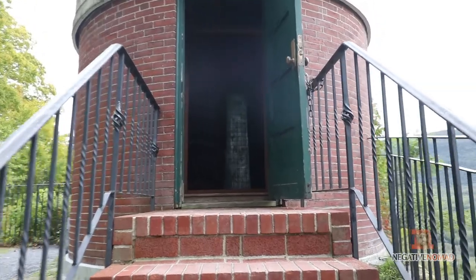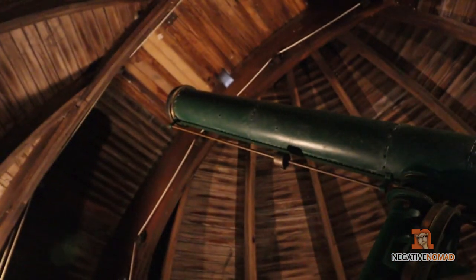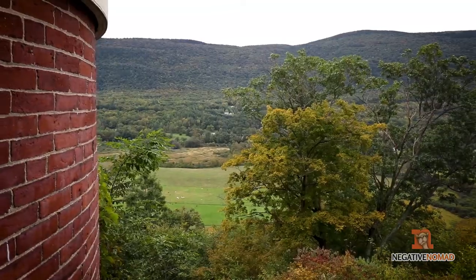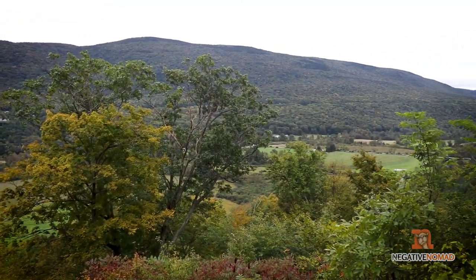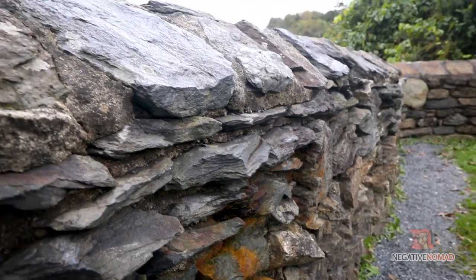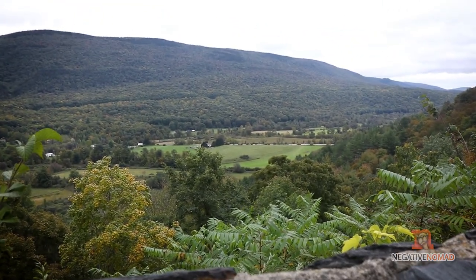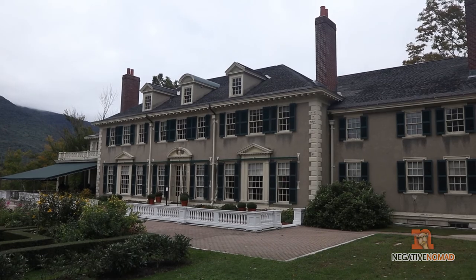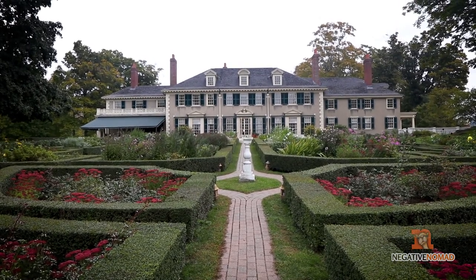One of the neatest things located on the grounds was this observatory. The view of the valley just below Hildene is unbelievable. And if you time your visit just right for the fall colors, the view is spectacular.